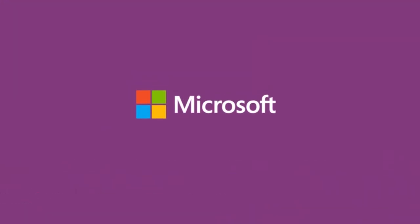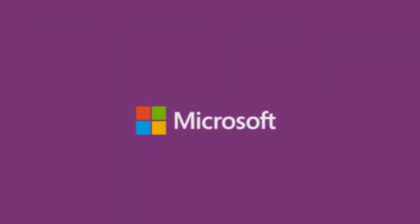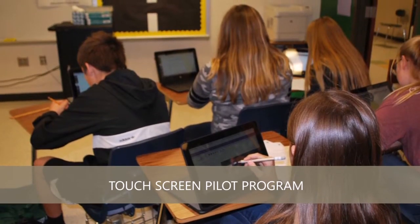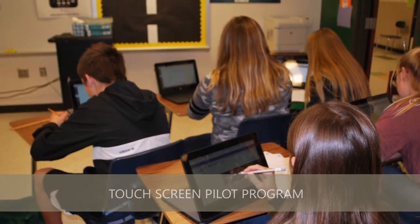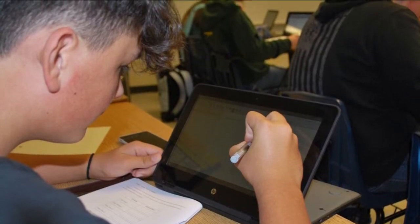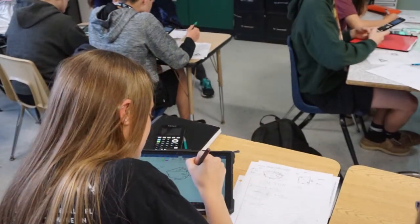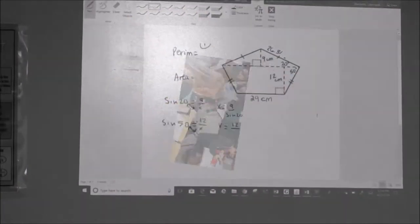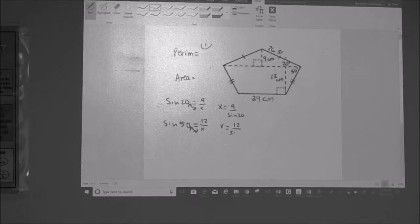Santa Fe ISD has developed a great relationship with Microsoft. Along with our lease purchase program for our staff, Microsoft has teamed up with the technology and curriculum departments to pilot a program designed for junior high and high school math classrooms. This program focused on using touchscreen computers in an environment where computers are normally difficult to use. With the stylus and hand, students can write on the screen just as they were writing on a worksheet.